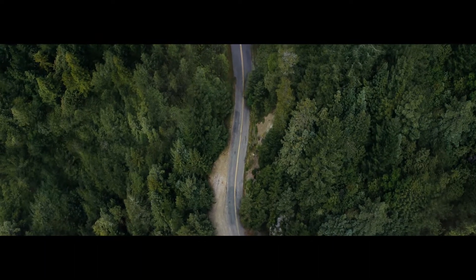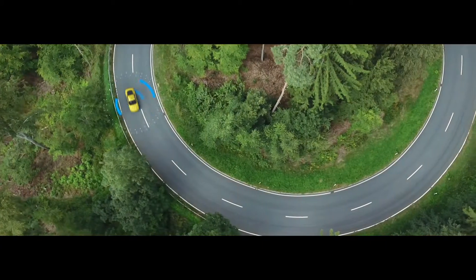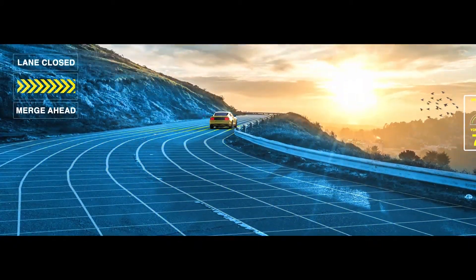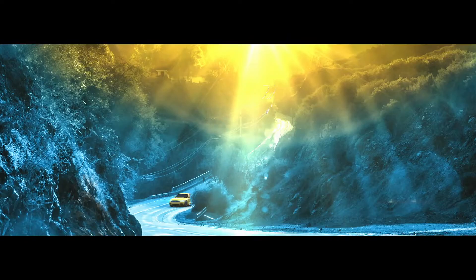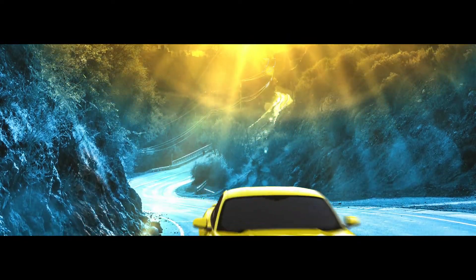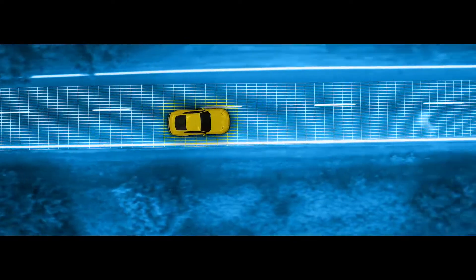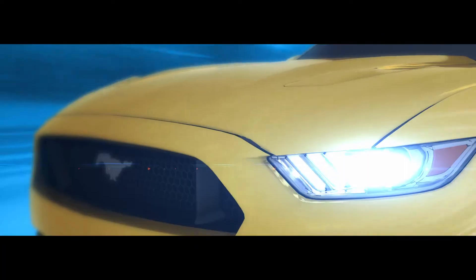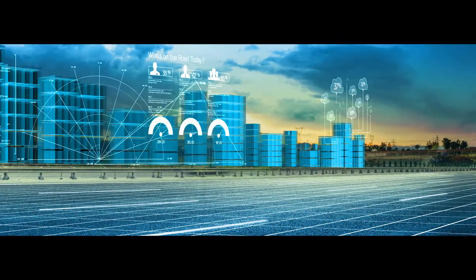Imagine the roads of the future — autonomous vehicles, sensors that monitor smoothness and traffic patterns, and informs DOTs when the road is in need of repair. Today, you are at the intersection of infrastructure and technology.